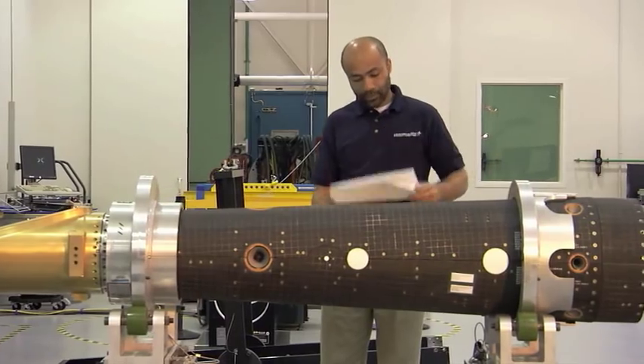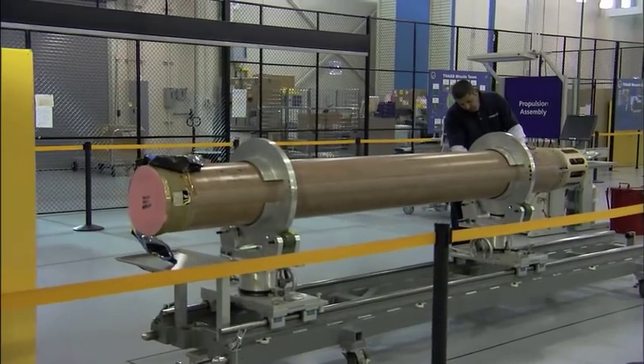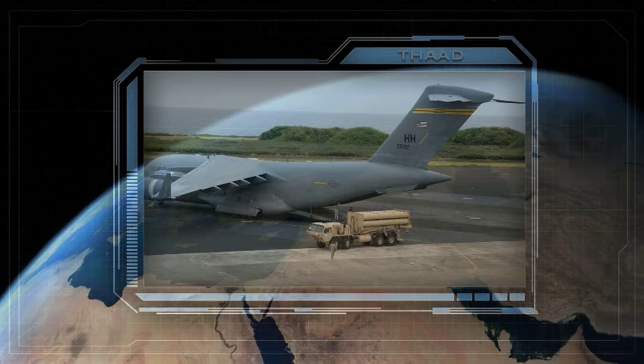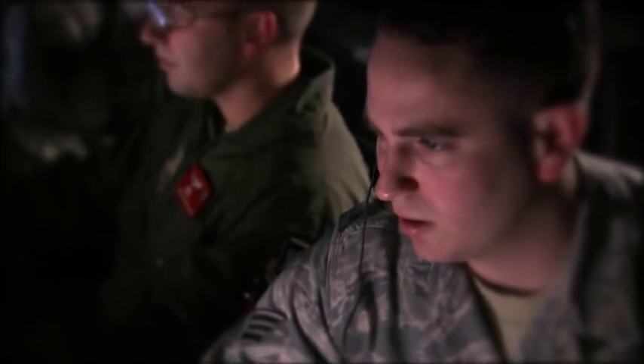We continued production of Terminal High Altitude Area Defense interceptors for the first two THAAD batteries, which can defeat short- to medium-range missiles inside and outside the atmosphere and may be transported overseas as a unique missile defense surge capability.